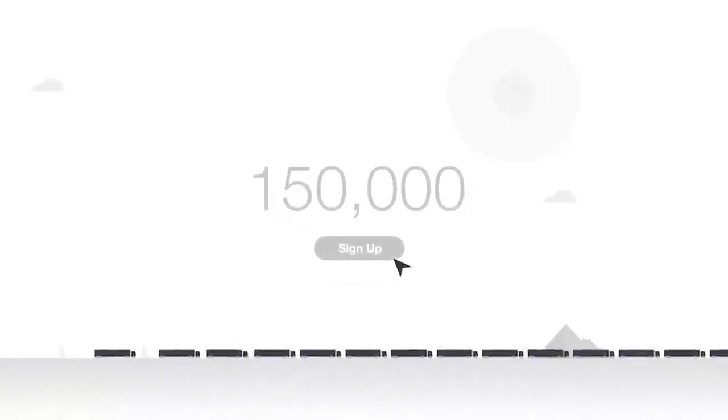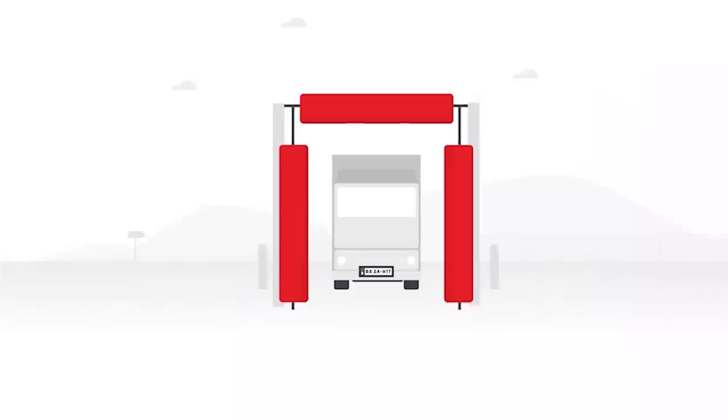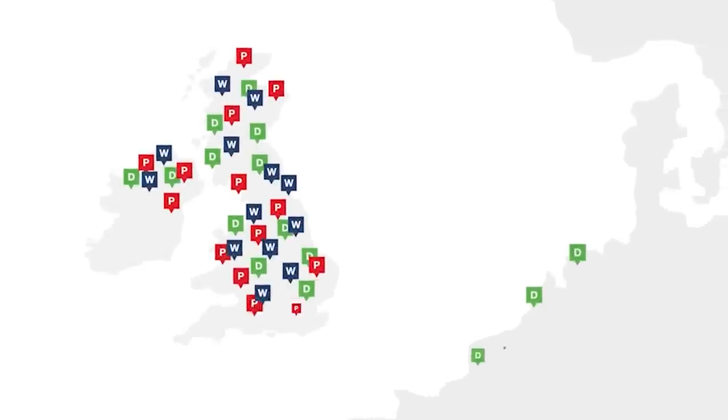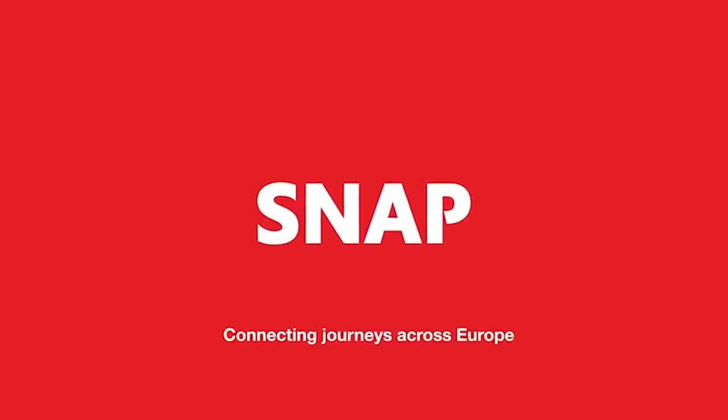Snap is already used by over 150,000 drivers, and with its easy-to-use payment service, HGV drivers can park, wash, and use the Dartford Crossing with ease, and even breakdown assistance is available. You don't need to pay on the day, as the fee is invoiced to the fleet. The Snap network has hundreds of locations around the UK and Europe and is growing every week. With Snap, you can pre-book your parking space ahead of time. What's more, Snap is free to join and there is no subscription. Snap, connecting journeys across Europe.